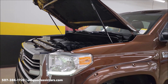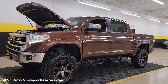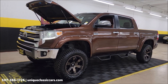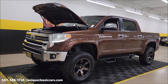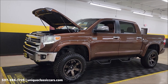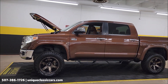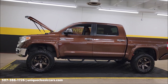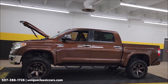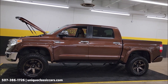Clean Carfax, no accidents indicated, confirmed miles. 1794 Edition 2016 Tundra 4x4 Crew Cab. It's going to come with that three-month, 500-mile warranty protection plan included in the purchase price, extendable out to 10 years. Consult with your sales associate at 507-386-1726. UniqueClassicCars.com — check out all the still pictures. We do consider trades, financing is available, and we can assist with transportation.